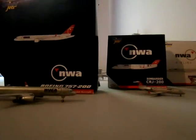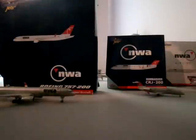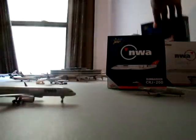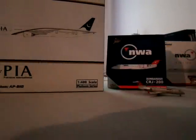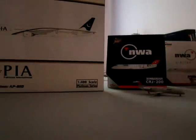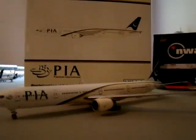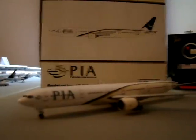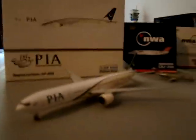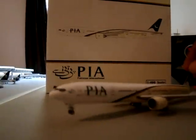Now I want to show you two new models. Right here is the Phoenix Standard International box, and out of the box is the aircraft — Boeing 777-300ER, extended range. It's a great-looking aircraft. This is actually my second Phoenix model; I got both of them today. These are the new colors — Pakistan International.